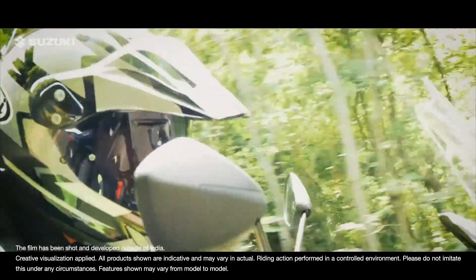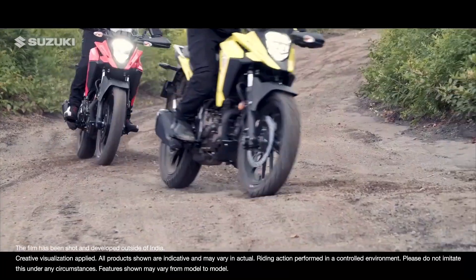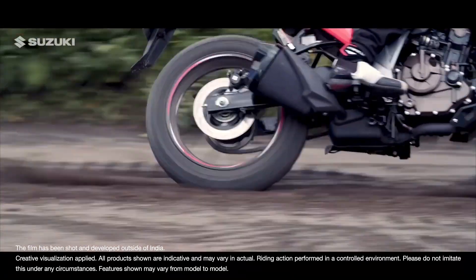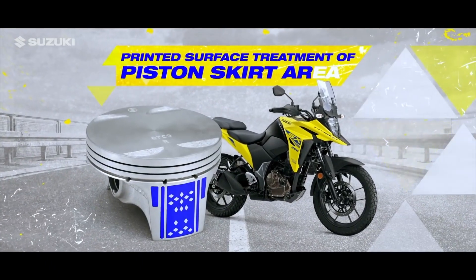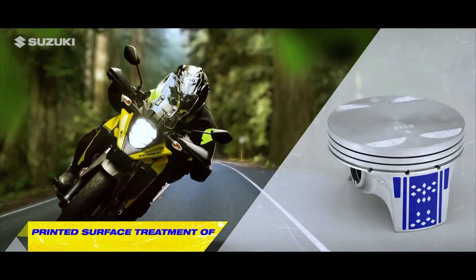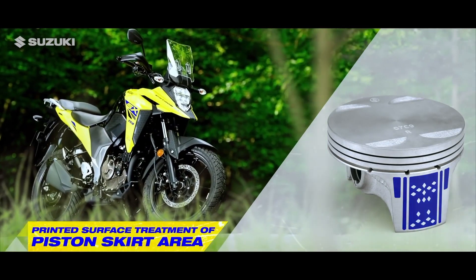The 249cc engine offers excellent torque at low RPM, and a smooth run-up makes it suitable for both adventures and city rides. Printed surface treatment of the piston skirt area enables reduced friction loss, contributing to increased output and better fuel efficiency.